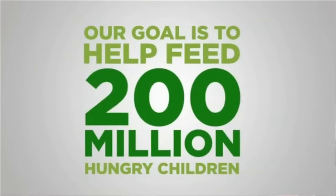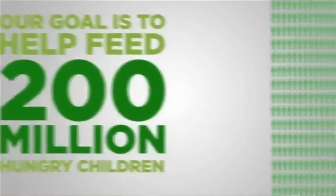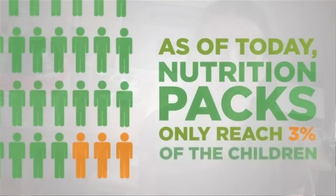Did you know that there are 200 million hungry children in the world? So do your part — it's really easy. Next time you're craving a food bar, grab a 2 Degrees bar so you can satisfy yourself and satisfy another person out there in the world.